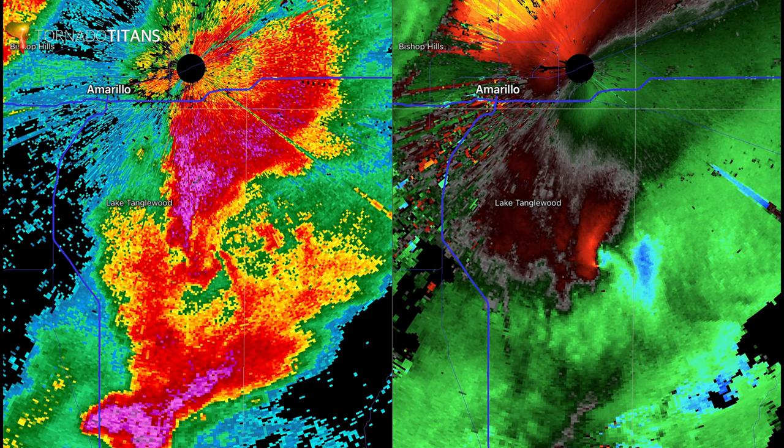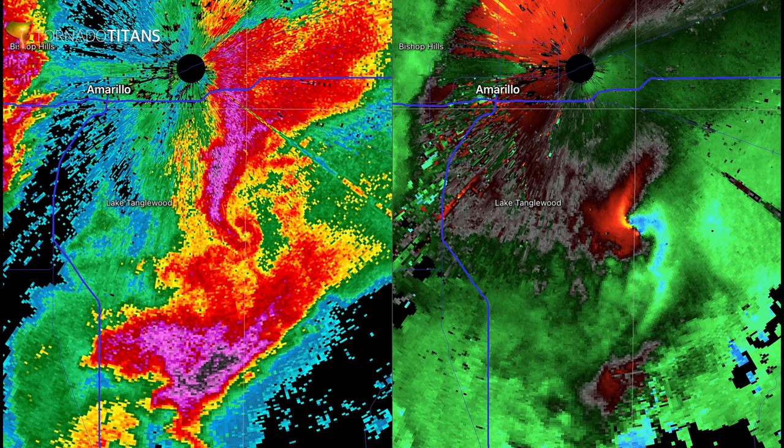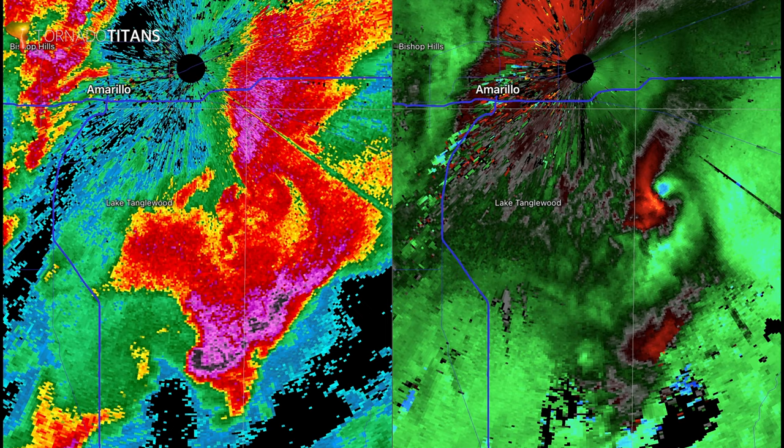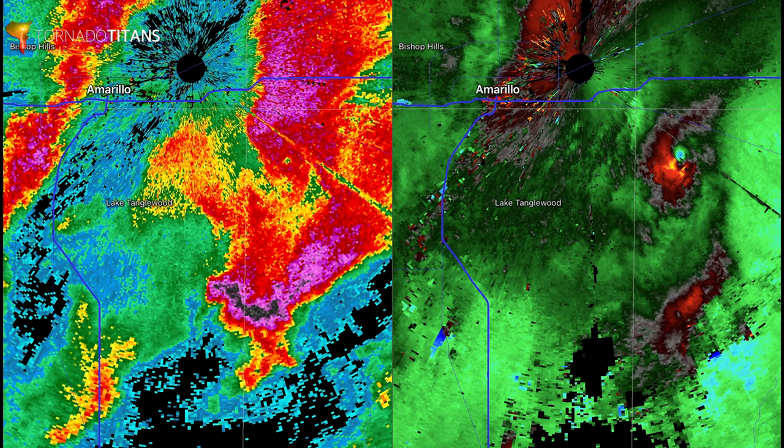Look what happens really quick — you can see there's actually another tornado developing now. You can see it. There's actually a very complicated handoff that just happened, and now you have yet another tornado moving northeast. It's about to turn a little bit more north. Just very interesting — that was three tornadoes in rapid succession. This is a cyclic supercell.